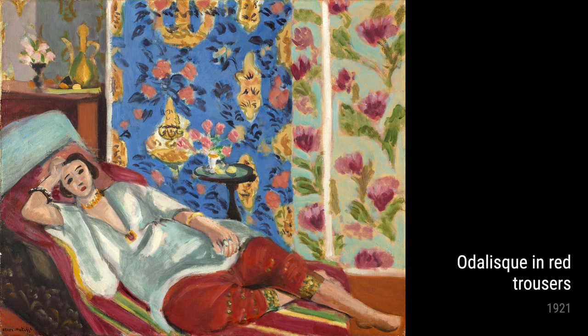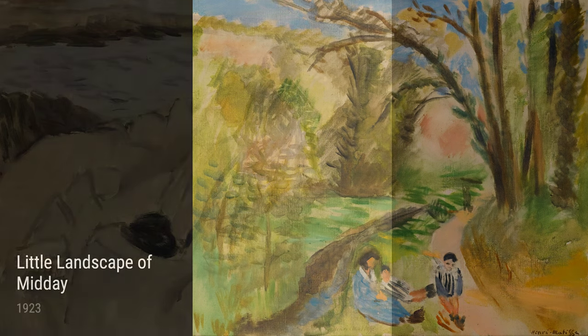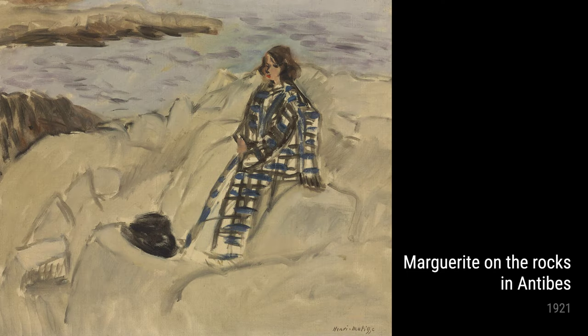In Odalisque in Red Trousers from 1921, Matisse explores different textures and patterns, creating a sense of depth and richness in the composition. The vibrant red trousers of the Odalisque make her stand out from the rest of the painting, adding a touch of drama and mystery.